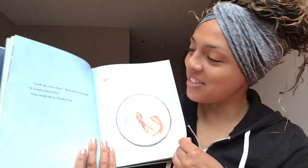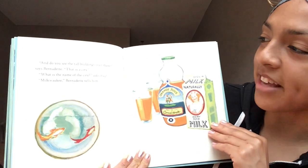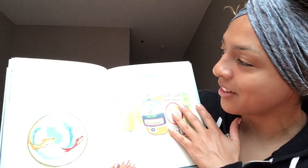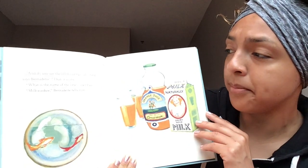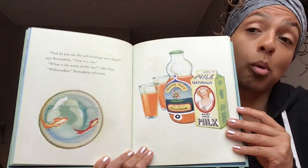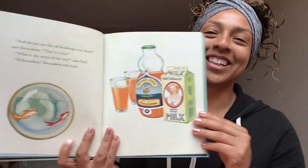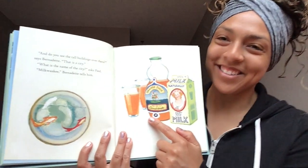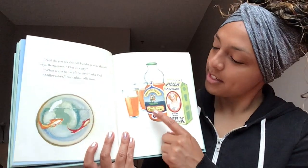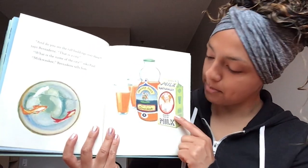Turn that page. 'And do you see the tall buildings over there?' says Bernadette. 'That is a city.' 'What is the name of that city?' asks Paul. 'Milwaukee,' Bernadette tells him. Is this really a city? No — it's orange juice and cups and milk.